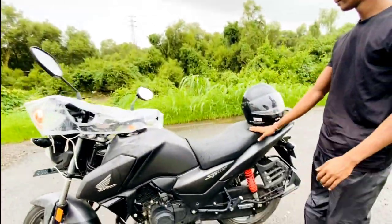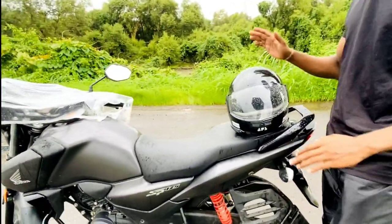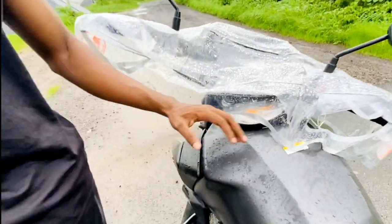It's a big seat so you can sit comfortably. By the way, I bought this bike because it is family-friendly. For a college student, the bike is very nice and it has a sporty look.